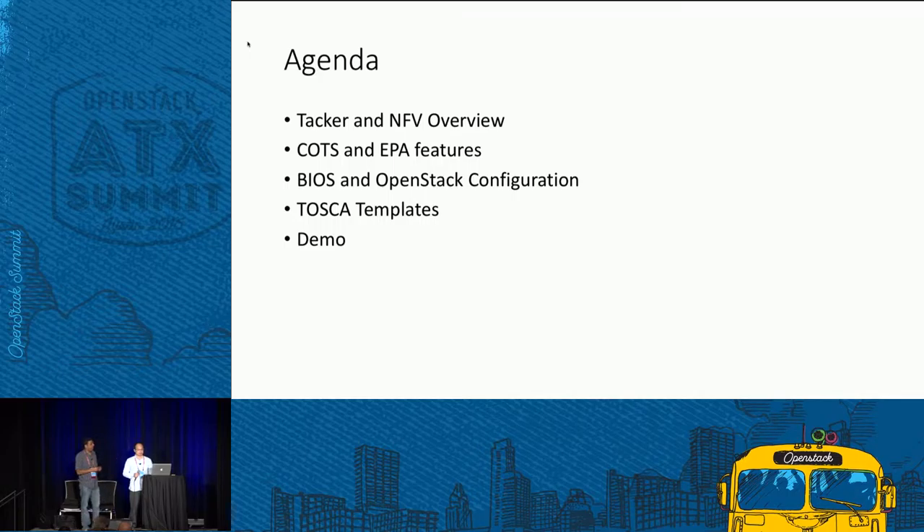Here's the agenda. Yongsheng is going to talk briefly about Tacker and NFV overview. I'll cover features available today in COTS hardware that give performance comparable to physical proprietary hardware. There's also setup required at the BIOS level, OS hypervisor level, and VIM level — in this case OpenStack — that an admin must do before Tacker can deploy VNFs. Take it away, Yongsheng.